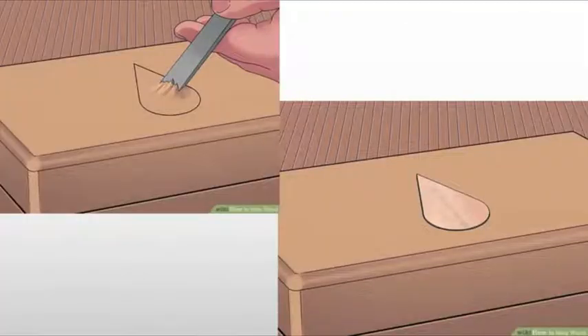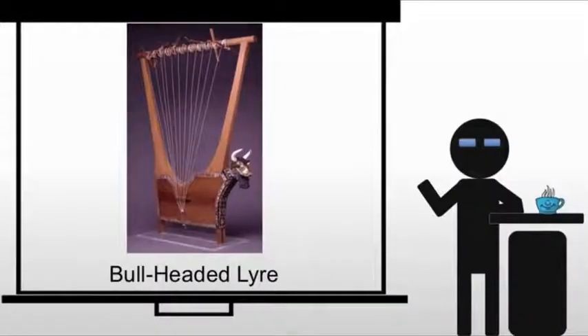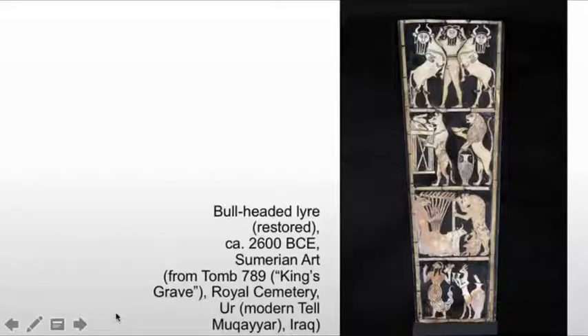The part we're looking at is inlay — in other words, cutting out material and replacing it with another material. That panel is right here, and it is actually beneath the head of the bull. This is one of multiple reconstructions we've seen of this piece, but this panel is particularly important. It is inlaid.